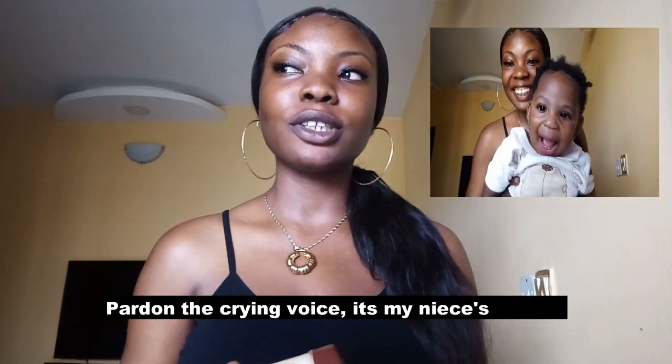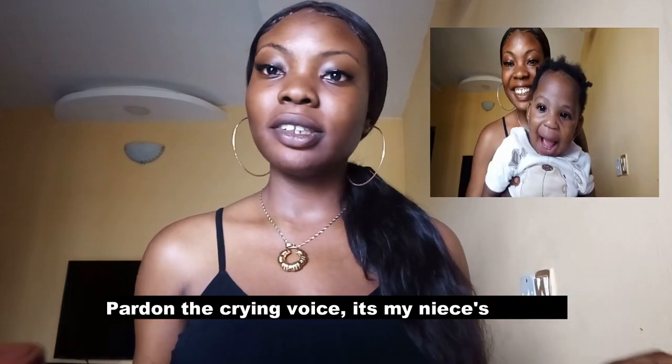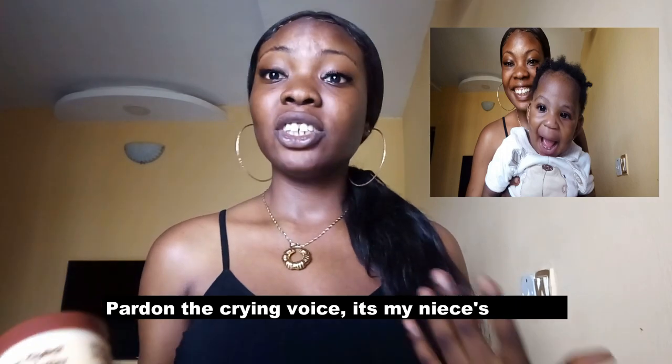I was into the skin lightening thing for a while and the product I was using was really nice — I loved my skin in pictures, I was practically in love with my skin. But there was a problem: my knuckles were so stubborn, they refused to blend. I've actually had those knuckles from the onset.